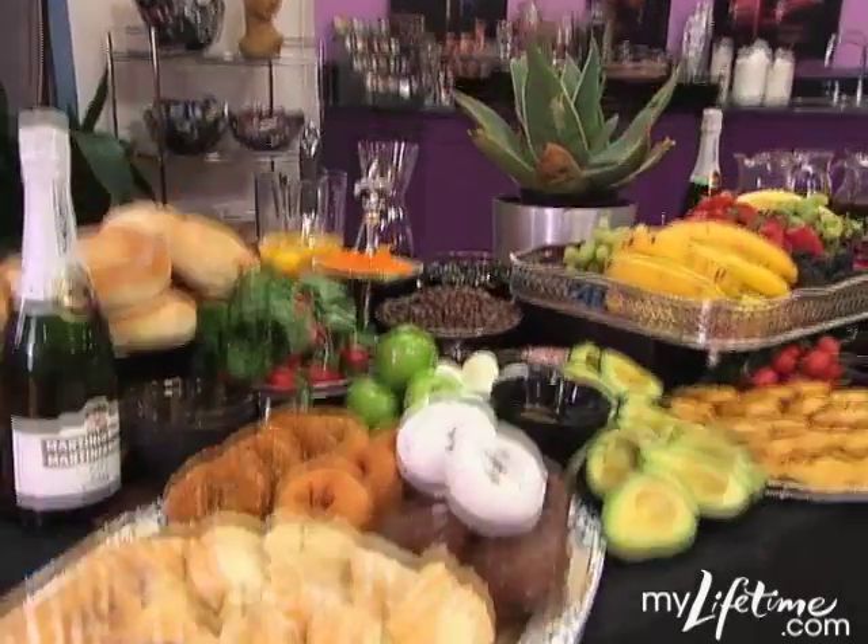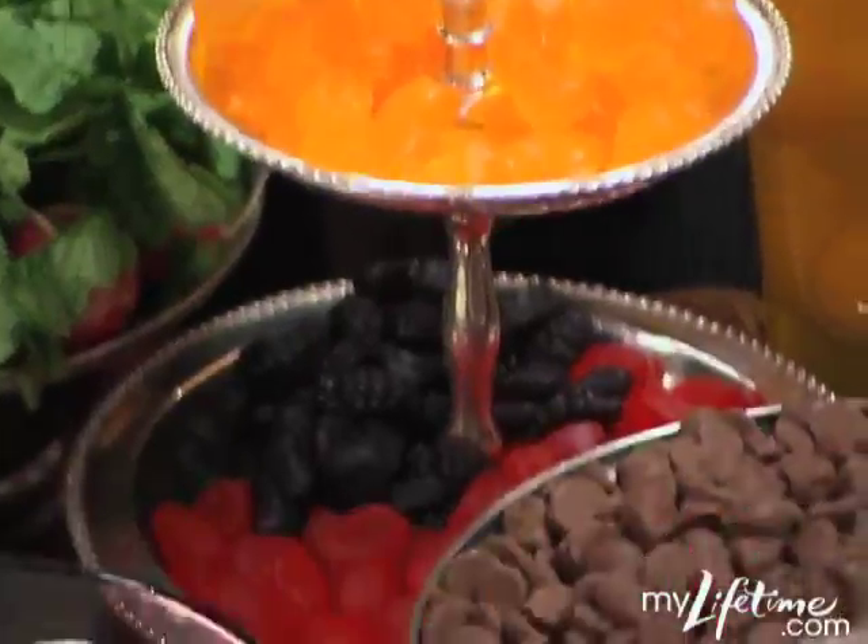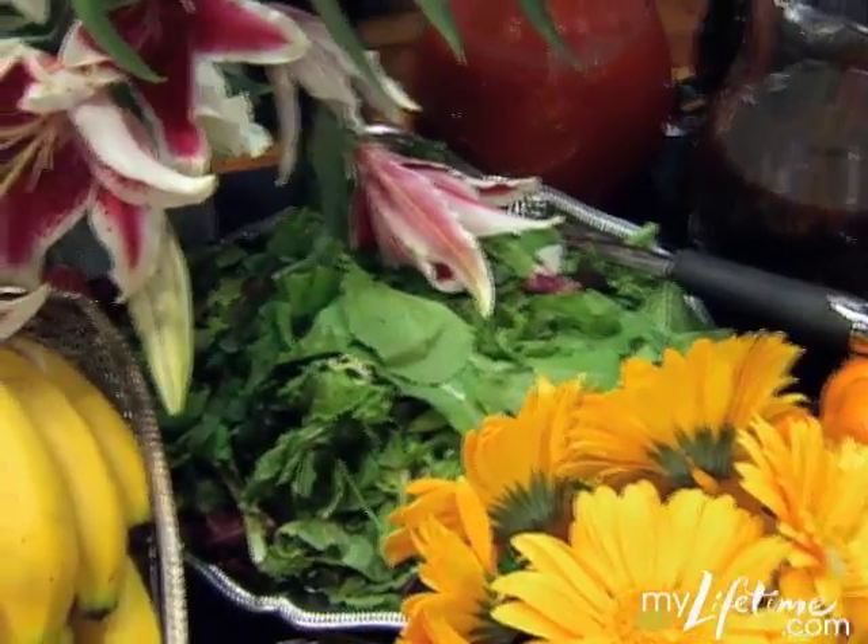In honor of your arrival, we have a welcome buffet for you. I'm sure you assumed that we would all be eating the buffet. In reality, this food is going to be the tools that you are going to use in your first challenge.